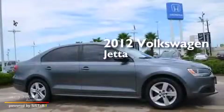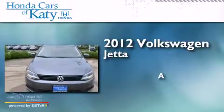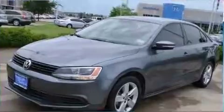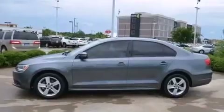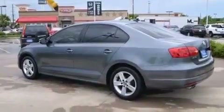This is a 2012 Volkswagen Jetta. Its top features include a low tire pressure indicator, a locking differential, heated windshield washer fluid, alloy wheels, and a turbocharger.